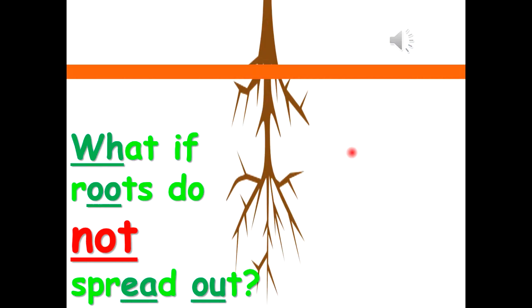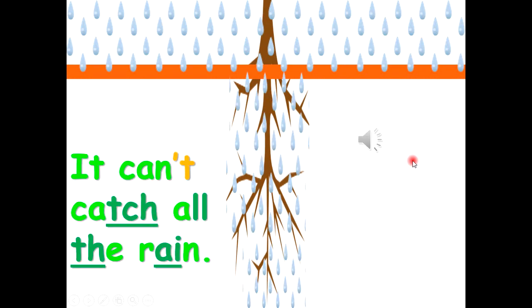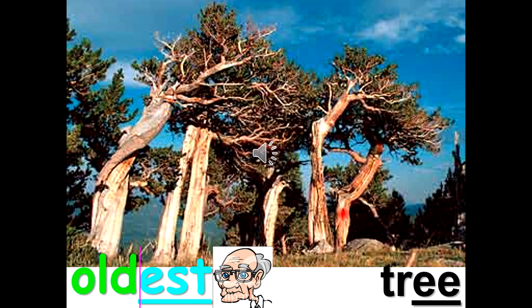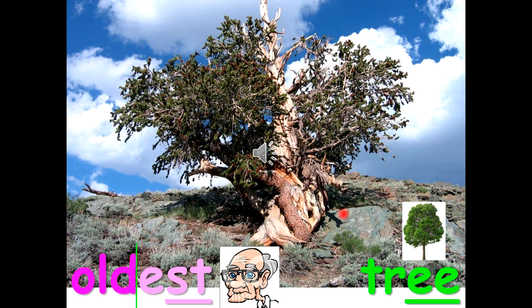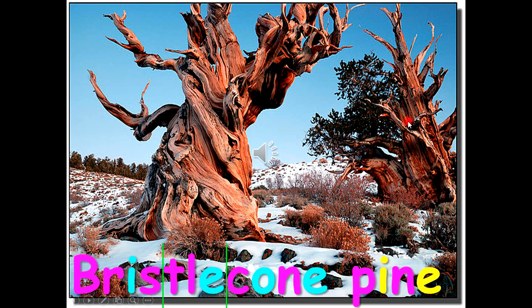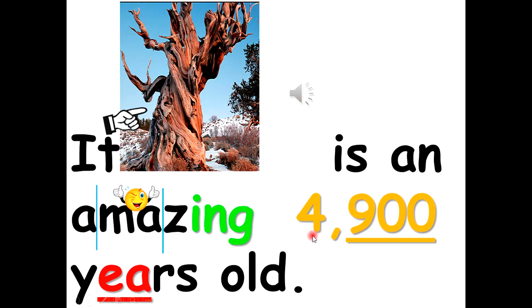What if roots do not spread out? The tree can't catch all the rain. The oldest recorded tree in the world is a bristlecone pine — it is an amazing 4,900 years old.